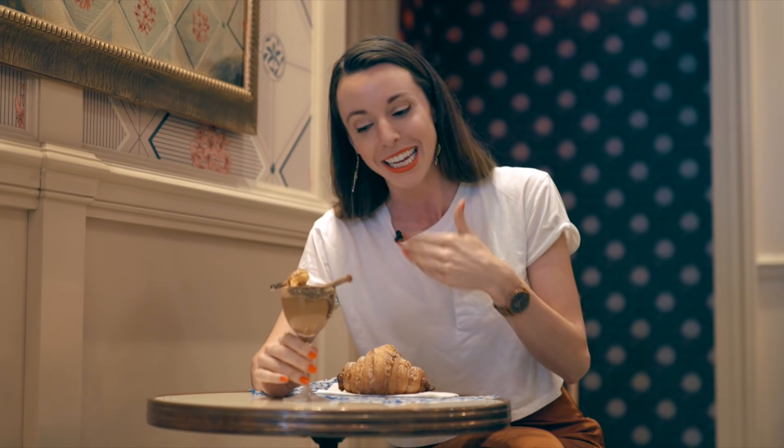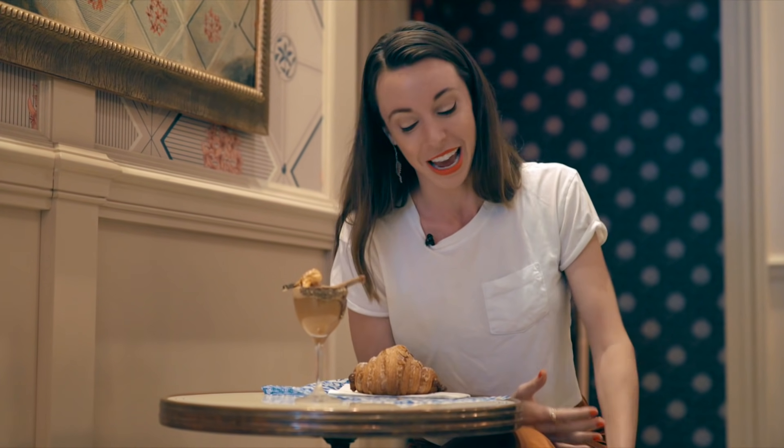The only downside is this costs $14.50, but they do have cheaper options. I also got their almond croissant to go with it. You can really taste the smoke infused in the milk — it's like a honeycomb effect. So unique. Cheers, Felix Roasting Co., you're doing it right.